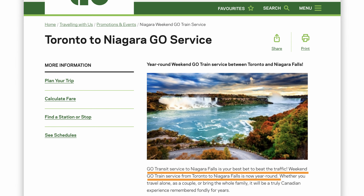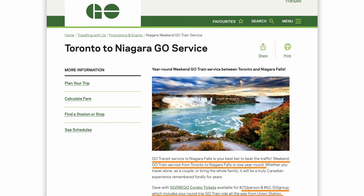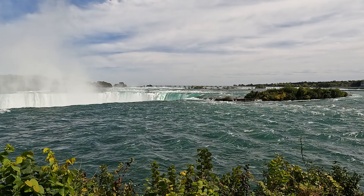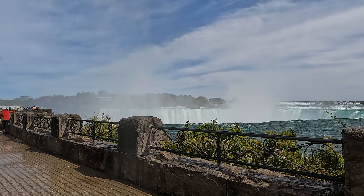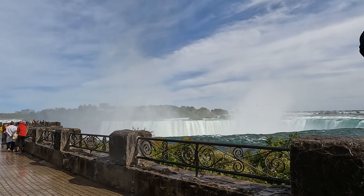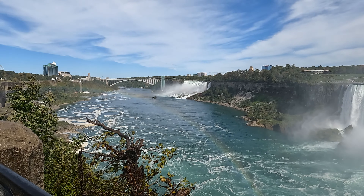You can take a few things to get here. During summers, GO Trains run from Union Station to Niagara. If you are in Toronto you just cannot miss a day trip to Niagara Falls — it is just one and a half hours from there by driving, and there are plenty of bus services that can drop you here as well.